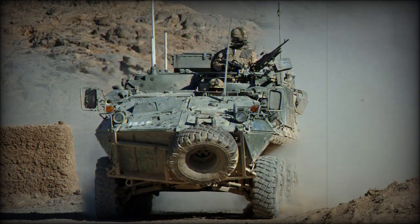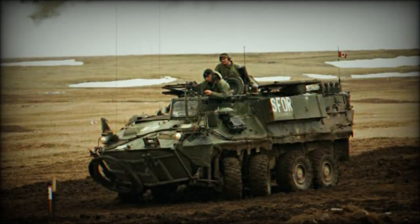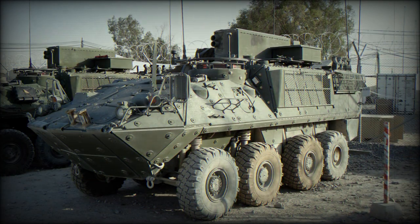The Bison follows the same general lines as the Mowag Piranha but with many detail differences. The main one is a rail system along the floor which allows entire suites of equipment to be removed or installed within a short time, permitting the base vehicle to be used for many roles. Furthermore, the vehicle has the turret removed and a raised roofline.